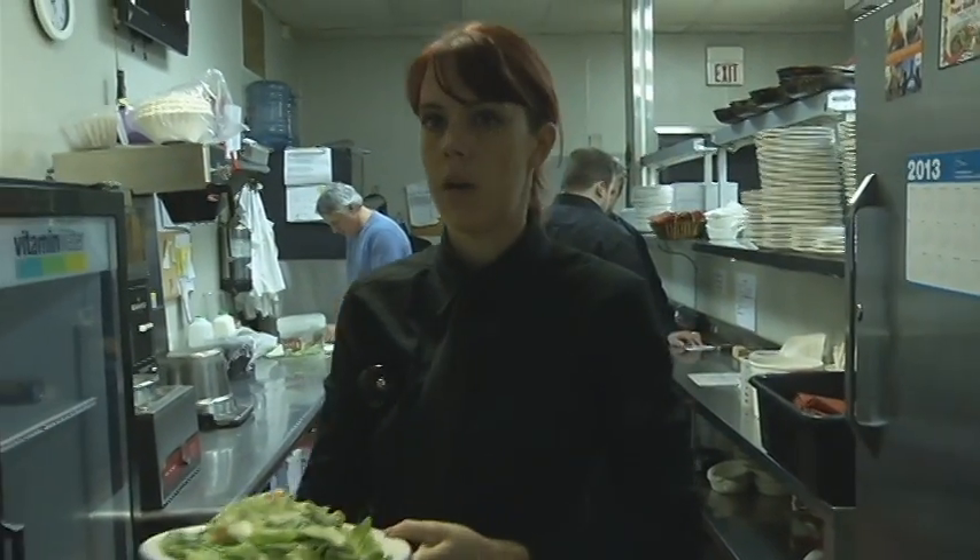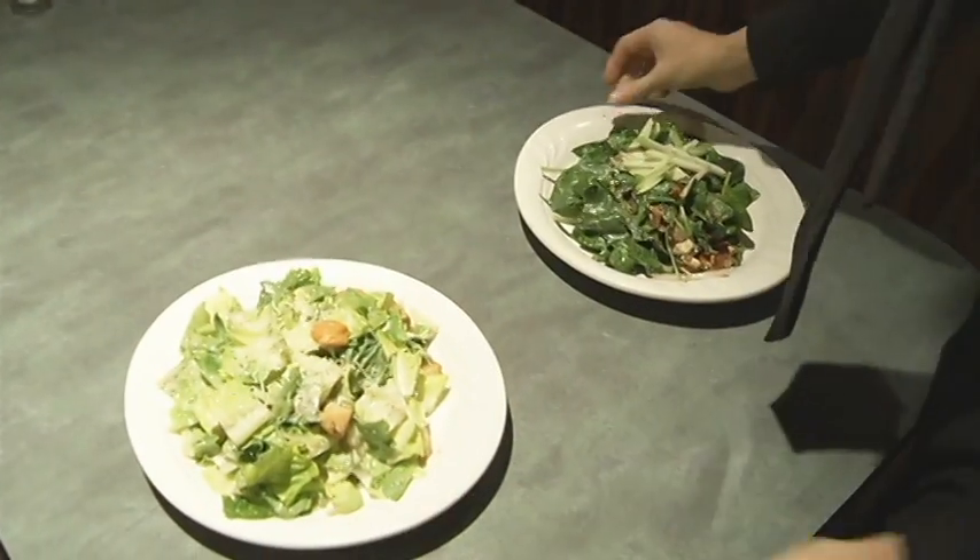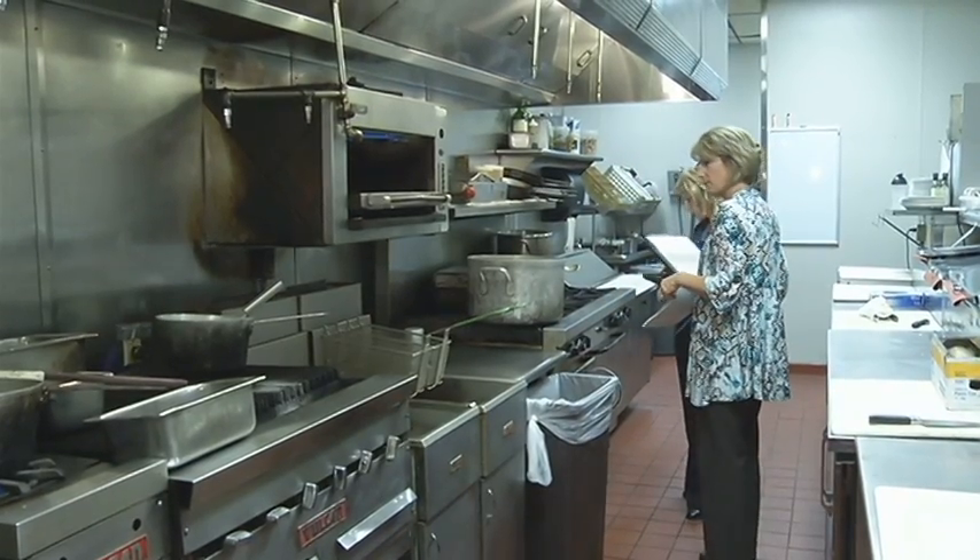For more than two decades, Chris McD's has been serving up fine foods in Columbia. The owner agreed to let us cross into the kitchen with Health Inspector Kayla Gunyer.